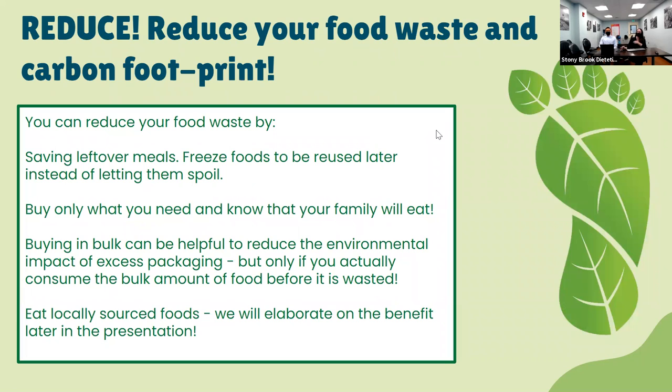One of the concepts is reduce — we want to aim to reduce food waste and therefore our carbon footprint whenever we can. Reduce your food waste by saving leftover meals, and you can freeze foods to be reused later instead of letting them spoil. It's a small thing, but we've all left something in the fridge longer than we should have and it goes bad, so it's just being conscious about these things.